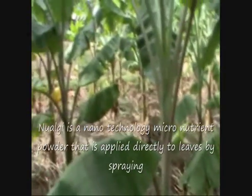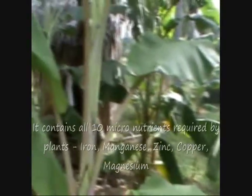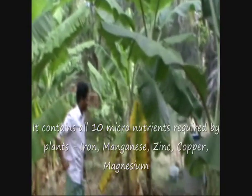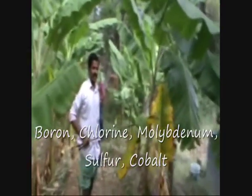Nualgi is a nanotechnology micronutrient powder that is applied directly to leaves by spraying. It contains all 10 micronutrients required by the plants: iron, manganese, zinc, copper, magnesium, boron, chlorine, molybdenum, sulphur, and cobalt.